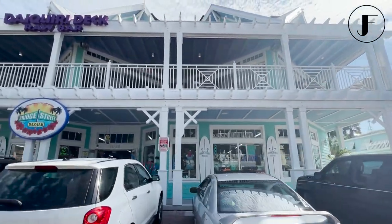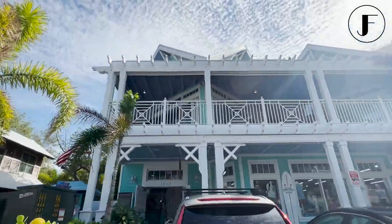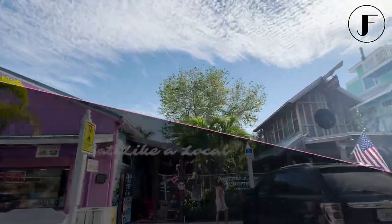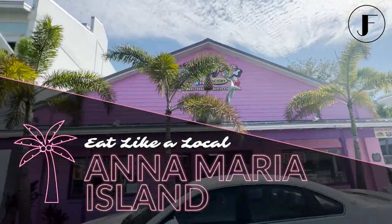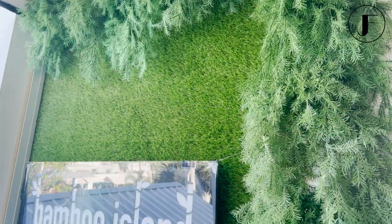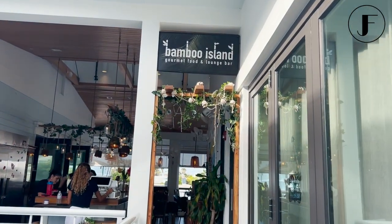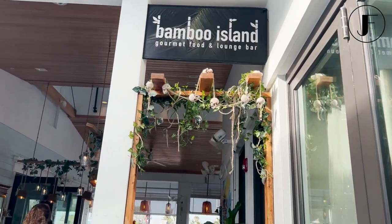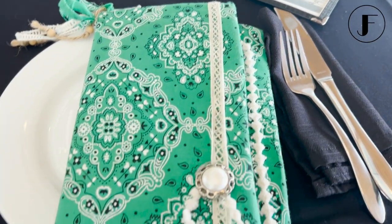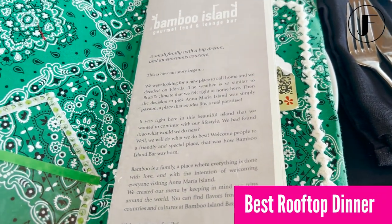Technically, Anna Maria Island is not in Sarasota, but as a local, sometimes you just need a little variation. If you keep driving up the coastline from St. Armand's down Longboat Key, in a matter of minutes you'll find yourself in Anna Maria Island. If you're looking for that small-town staycation feel, kicked up a notch and on a rooftop, you're heading to the Bamboo Island Bar on Anna Maria Island — home to my recommendation for the Best Rooftop Fondue Dinner.